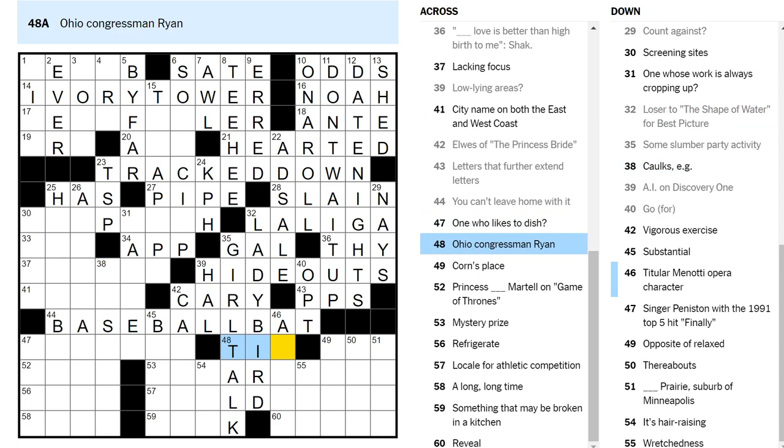Ohio Congressman Ryan — Tim? Tim Ryan, I don't know. Titular Menotti opera character — there's an opera called Ida, but that's only four letters, so I don't know. One who likes to dish — well, a gossiper dishes, but it's got a question mark. Like a chef? A plater? Someone who plates things? I don't know.